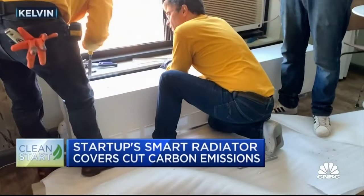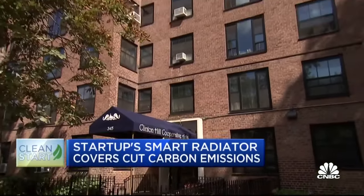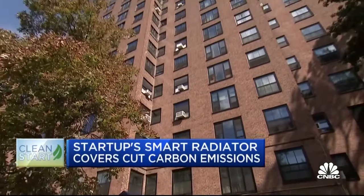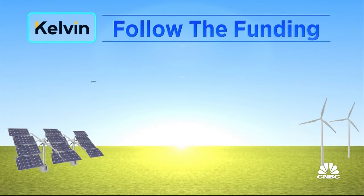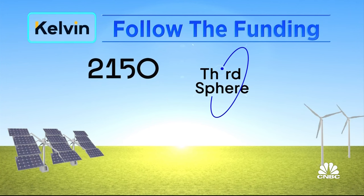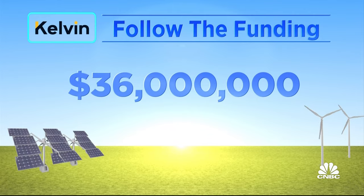Kelvin says it has 10,000 Cozys installed today and expects to triple that by next year. Fast growth that is attractive to investors like 2150. This happened to be the most elegant solution we came across for those very hard to decarbonize old buildings, and yet a viable business that can scale with venture-type returns. In addition to project financing, Kelvin is backed by 2150, Third Sphere, and Avesta Fund. Total funding so far: $36 million.